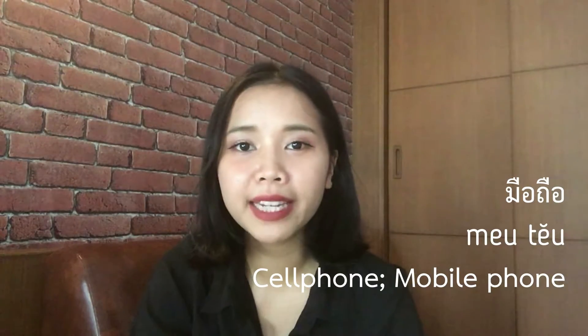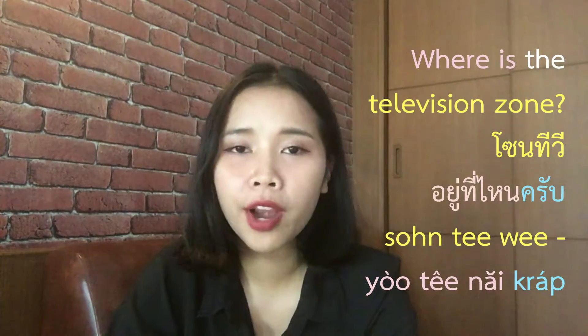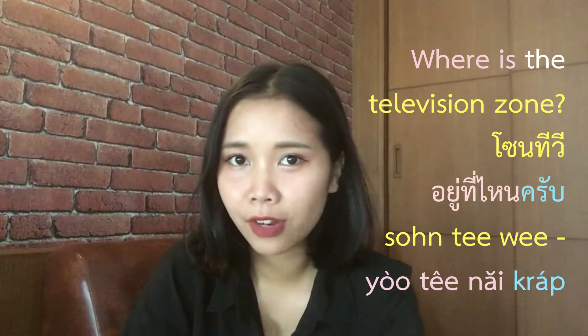Mobile phone. And now here is an example. So if you're looking for television in the shopping mall, you can say 'Where is the television zone?' You can say: 'Zone TV อยู่ที่ไหนครับ?' — Zone TV is the television zone, อยู่ที่ไหนครับ means where is it.